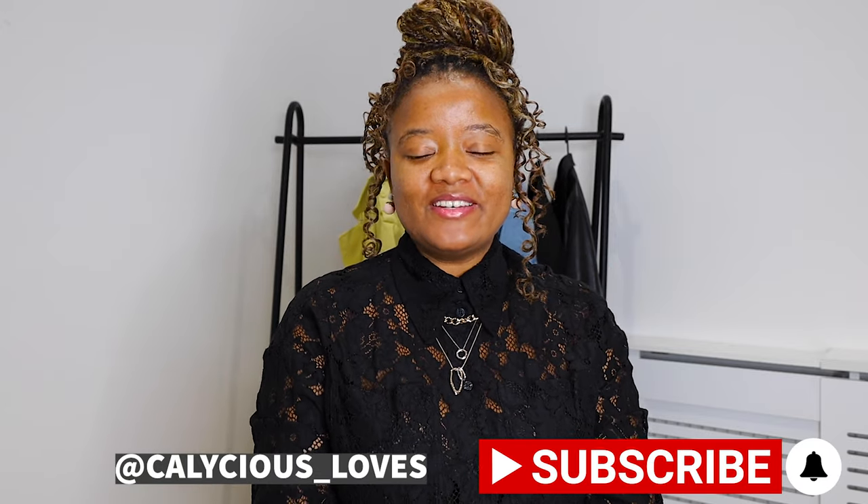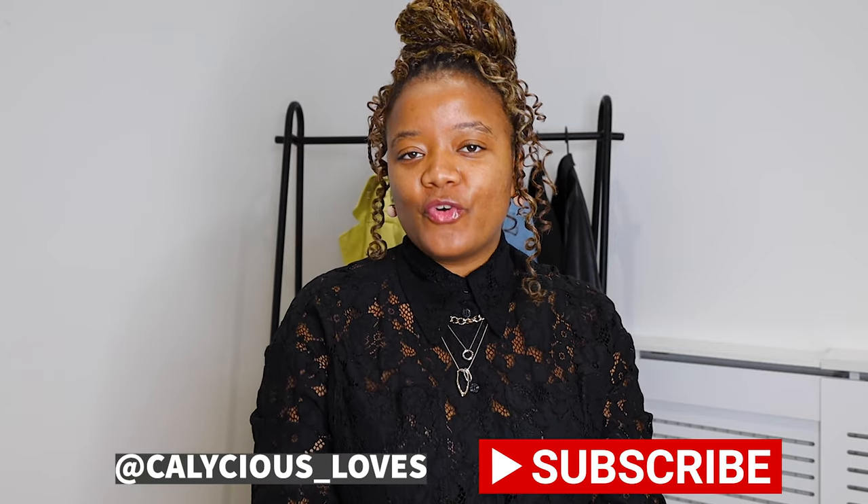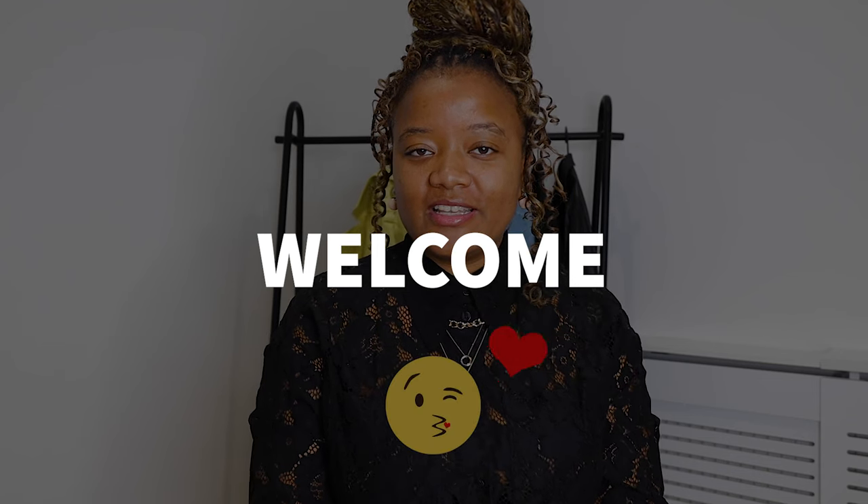Hello lovely people, welcome back to my YouTube channel. My name is Caroline, for Calicious Loves. On this channel we talk fashion and style, occasionally I travel and take you with me, and sometimes I do DIY. Today's video we are styling some denim pieces.